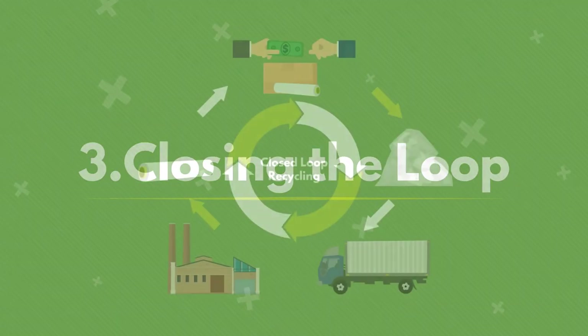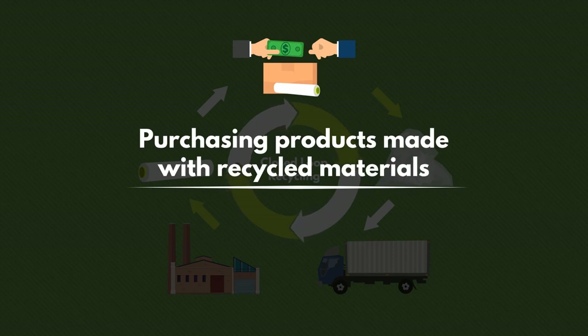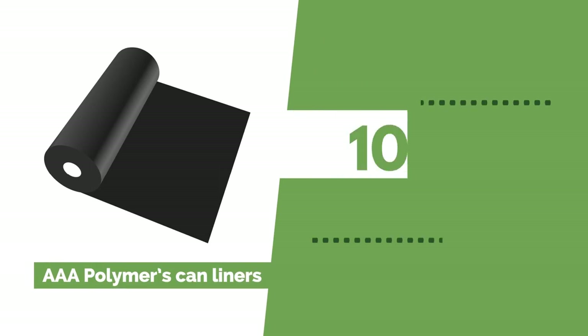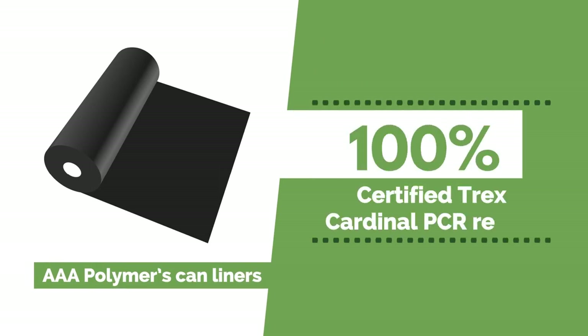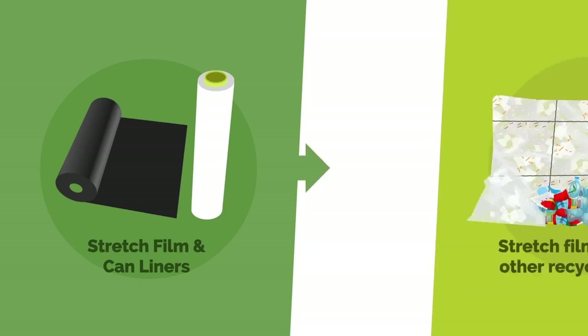Step 3: Closing the loop. Close the loop on recycling by purchasing products made with recycled materials. For example, AAA Polymer's post-consumer recycled can liners are made with 100% certified Trex Cardinal PCR resins, which can be made from your plastic stretch film scraps and other recycled content.